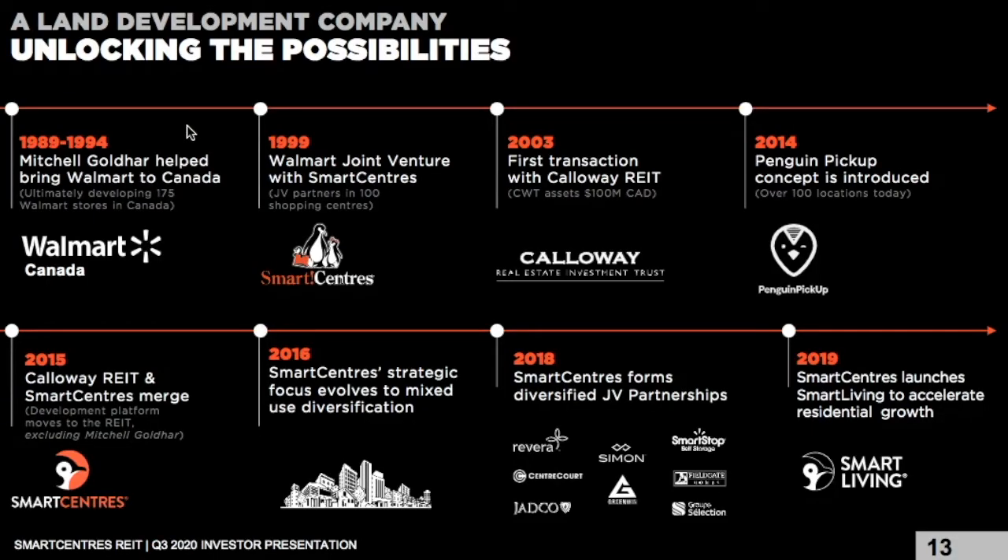A brief look at Smart Centers' timeline: back in 1989 to 1994, Mitchell Goldhar helped bring Walmart to Canada, developing 175 Walmart stores across the country. Then in 1999, Walmart partnered in a joint venture for 100 shopping centers. In 2015, Callaway REIT and Smart Centers merged, with Callaway's name on the stock exchange changing to Smart Centers. In 2016, Smart Centers' strategic focus evolved to mixed-use diversification. And back in 2019, Smart Centers launched Smart Living, growing their residential portfolio and diversifying away from just retail into other areas of real estate.